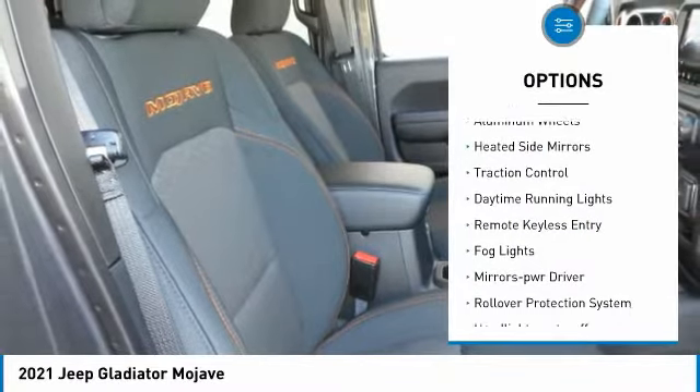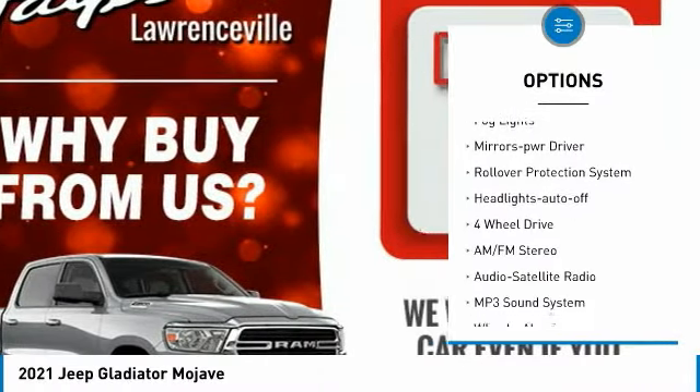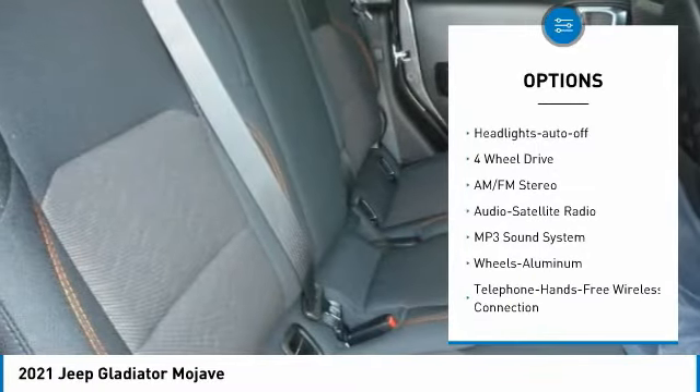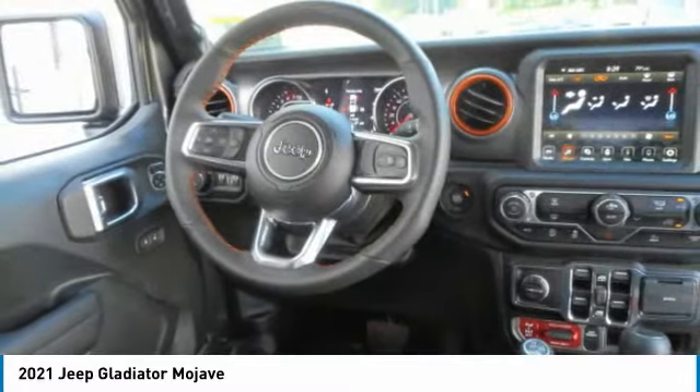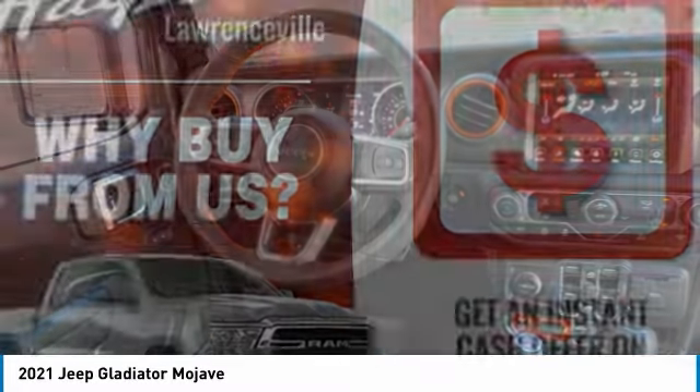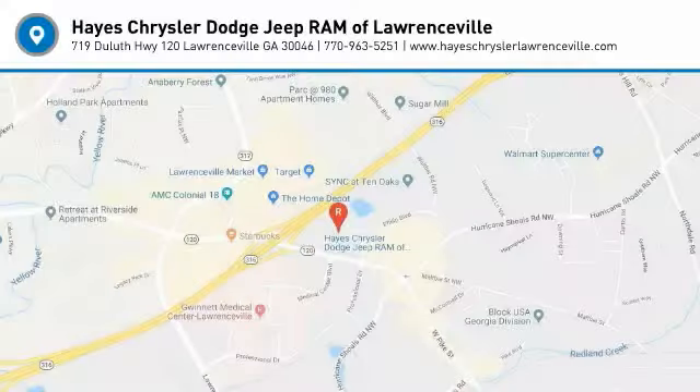This vehicle has less than 100 miles. Here are some of this vehicle's great options: towing package, aluminum wheels, heated side mirrors, traction control, daytime running lights, remote keyless entry, fog lights, mirror memory, rollover protection system, headlights auto-off.